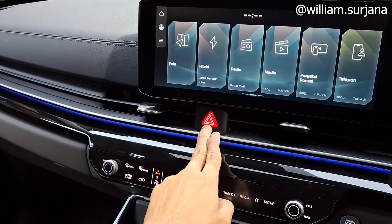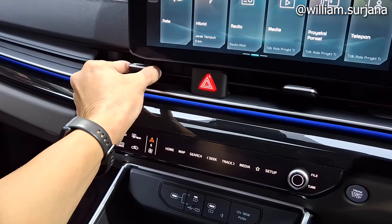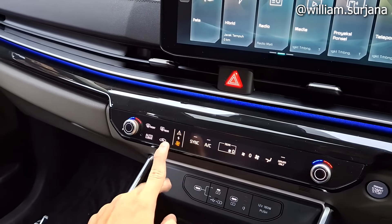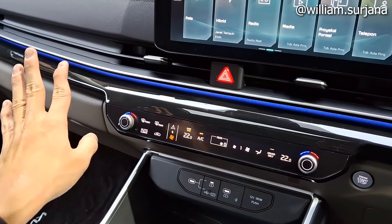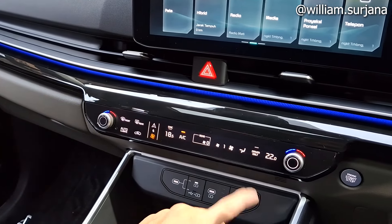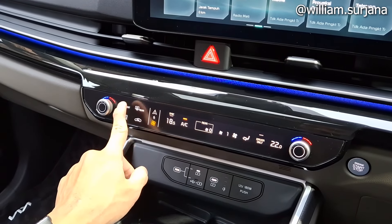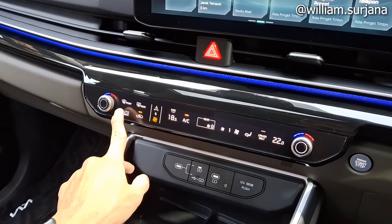Hasilnya sama seperti di Kia Carnival dan EV6. Kalau kita pencet ini, bisa mengatur AC. Hasilnya digital dengan triple zone karena di belakang juga bisa mengatur suhu sendiri. Untuk orang depan, lengkap sampai kipas dan defogger. Ada auto climate juga.